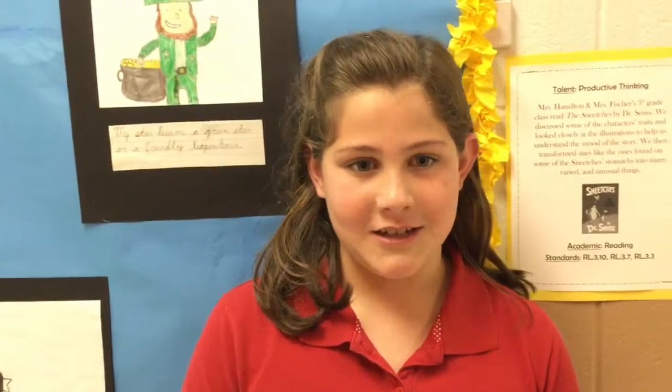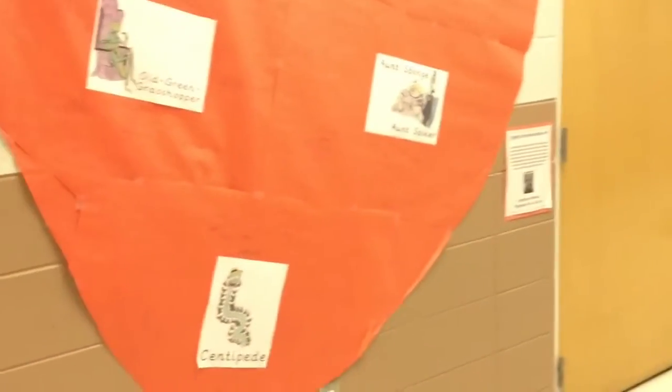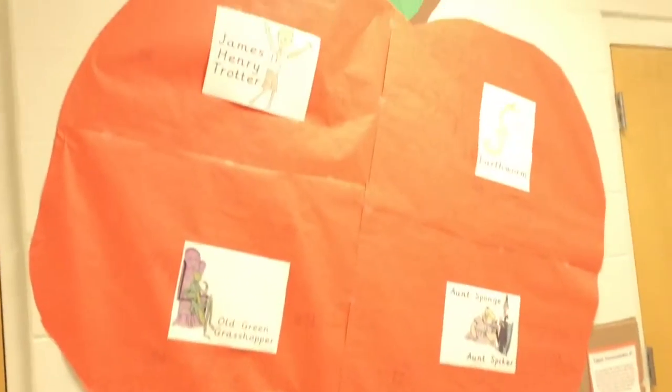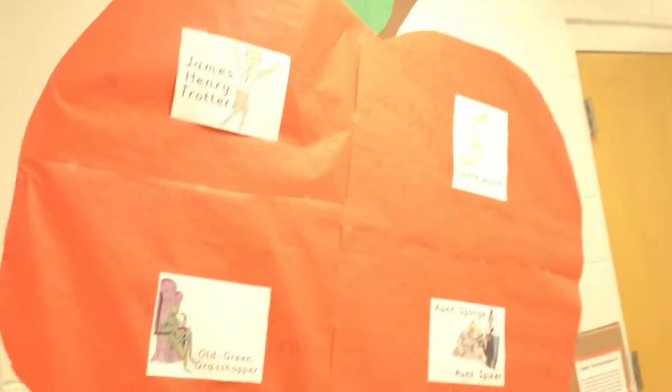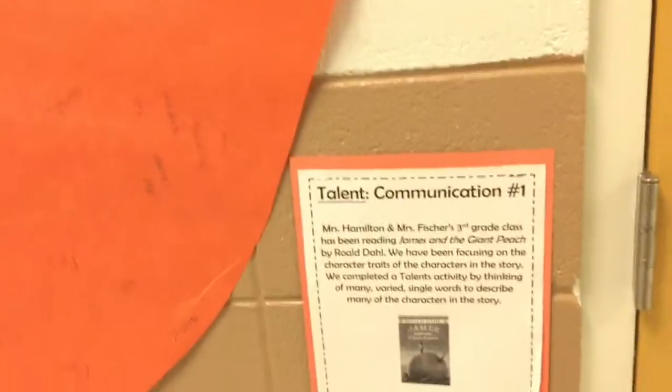We love all the books that Miss Fisher and Miss Hamilton read. Can you give me an example? Like James and the Giant Peach. We did a tableau about it — it's right there. We did stuff to describe James, the earthworm, the old green grasshopper, the centipede, and the other characters.